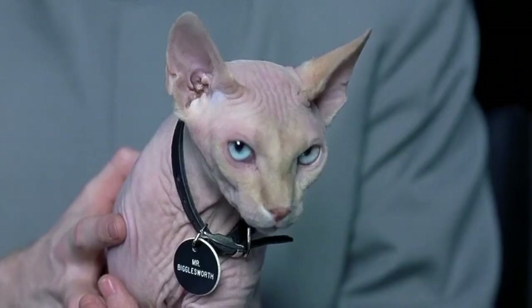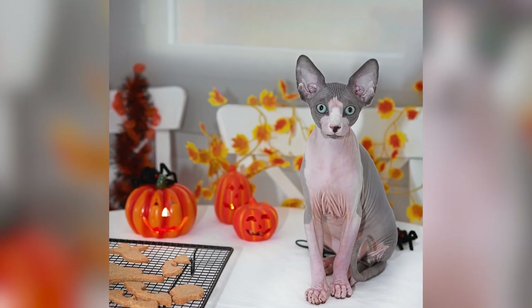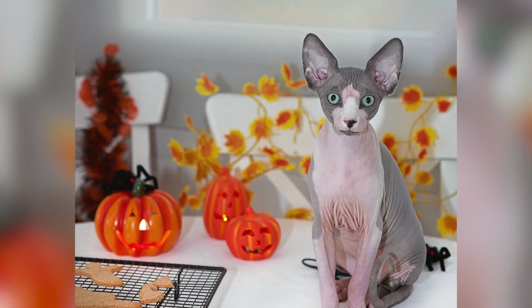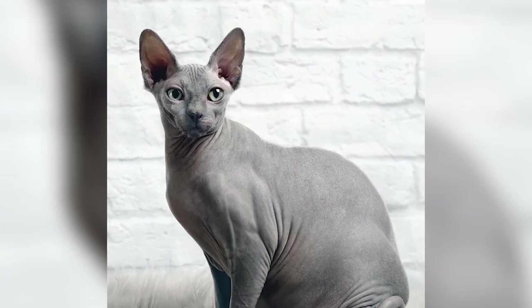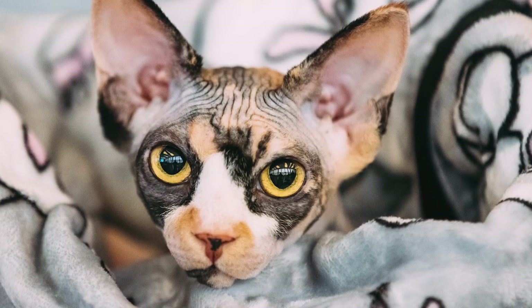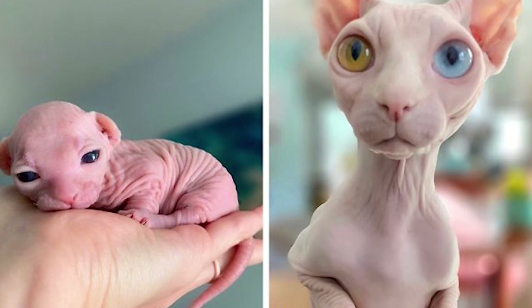When you picture a Sphinx cat, Mr. Bigglesworth may come to mind. However, if you've met a Sphinx, you know that these hairless extroverts are anything but evil. With their long ears, round eyes, and sleek hairless bodies, these alien kitties are certainly eye-catching. And they make it evident that a fluffy coat isn't everything.